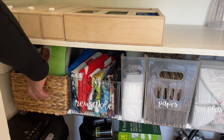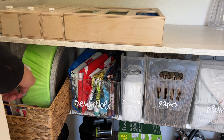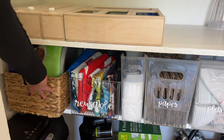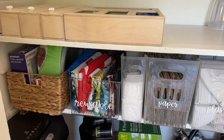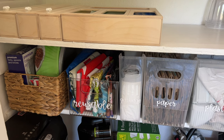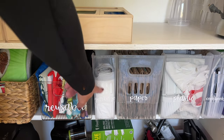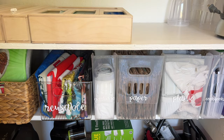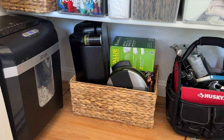Here we have our extra paper plates and plastic knife, fork, and spoons in a little basket so anyone can grab them. And here are all the bags I showed you — the reusable bags, garbage bags, paper bags, plastic bags. And there are our cookbooks. So everything kind of has a home and it all fits nice and tidy in there.